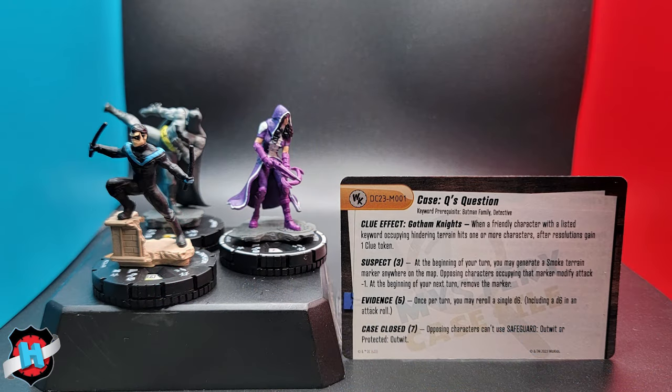You want to keep your team in hindering terrain and keep them hitting people — pretty simple. The suspect effect, when you have three clues, gives everybody — at the beginning of your turn, you may generate a smoke terrain marker anywhere on the map. Opposing characters occupying that marker modify attack minus one, and at the beginning of your next turn, you remove the marker. So as long as you have three clues, you get to keep throwing out a marker. It can help your positioning to get more clues, or if you had a Batman who can free place into hindering, just being able to place it wherever — that's such a Batman effect.